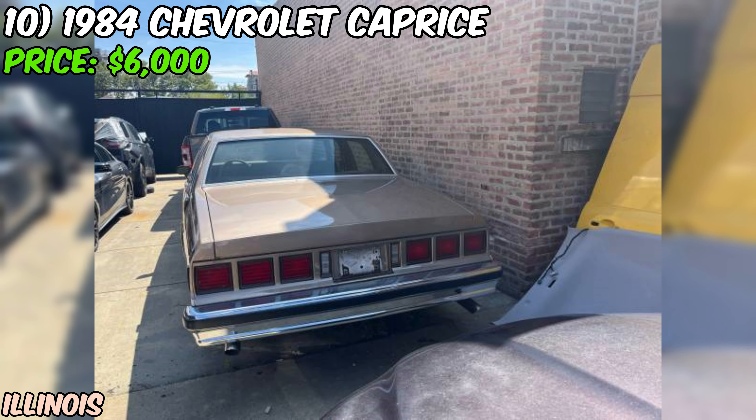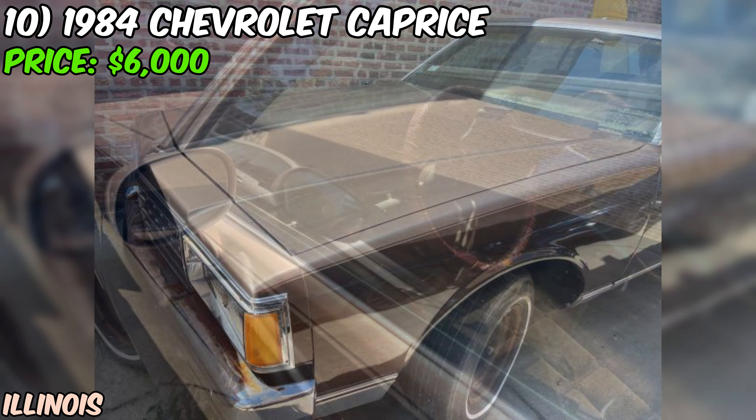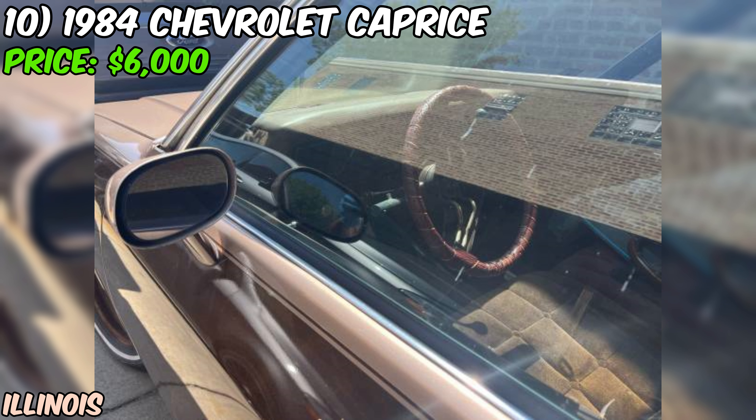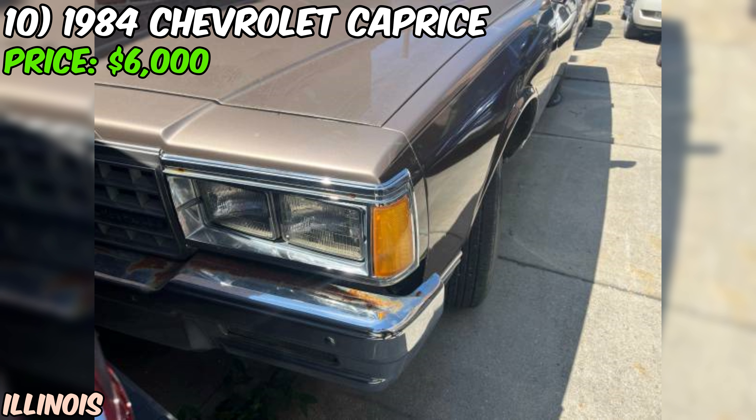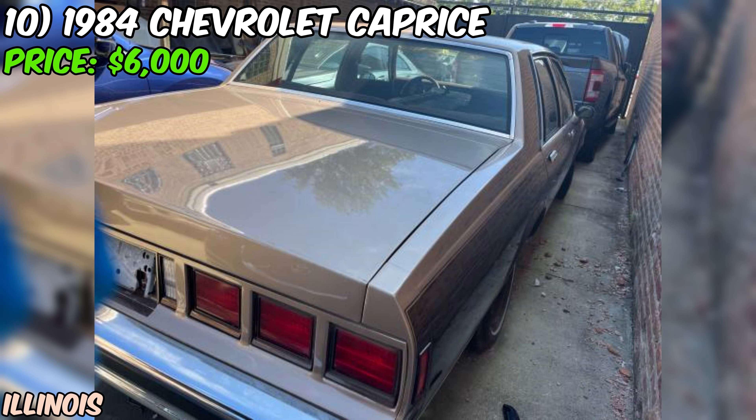We're taking a look at a true American classic — a 1984 Chevrolet Caprice Classic that's currently up for grabs at $6,000. This big, comfortable cruiser is a slice of automotive nostalgia that's sure to turn some heads. The seller claims it's sitting at just 34,112 miles, which is incredibly low for a car that's pushing 40 years old. If that's accurate, it means this Caprice has been seriously babied over the years. The Caprice is decked out in brown, rocking that classic boxy '80s styling that's been making a comeback in the collector world recently.